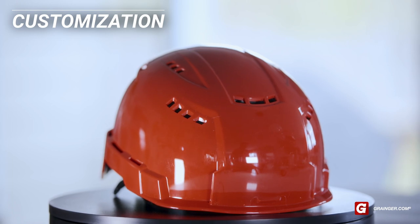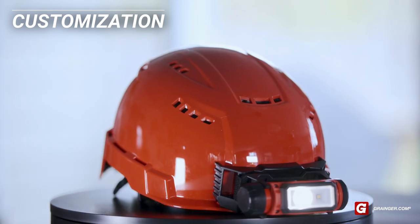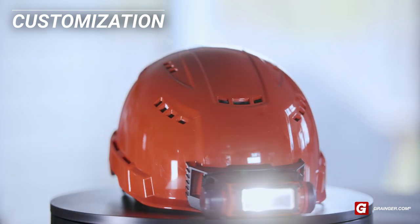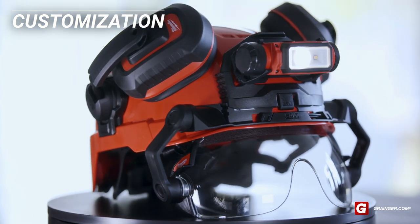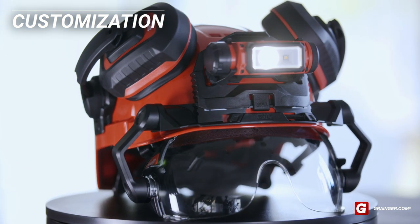Some manufacturers are developing innovative customization options, like accessory attachment systems that allow users to fully personalize their PPE for certain tasks by adding visors, face shields, headlamps, ear protection, and more.